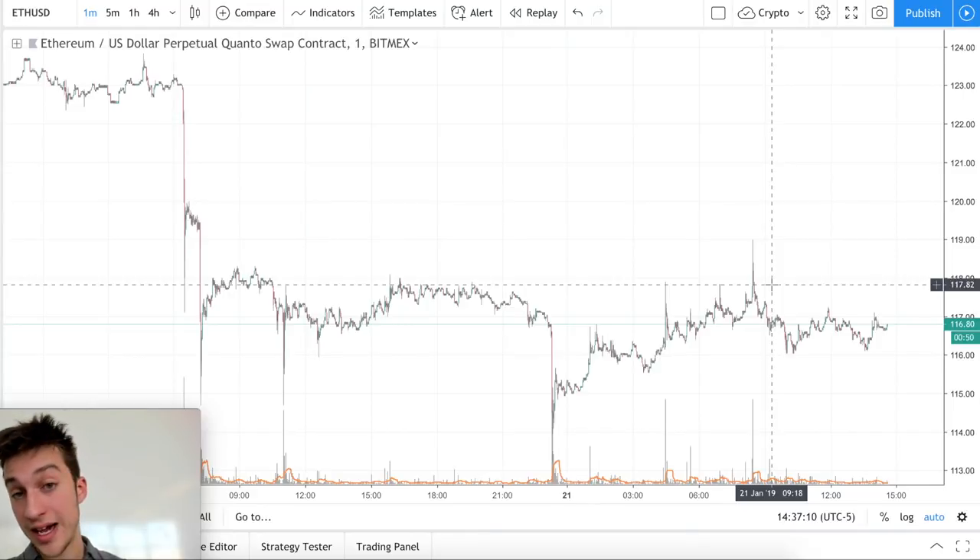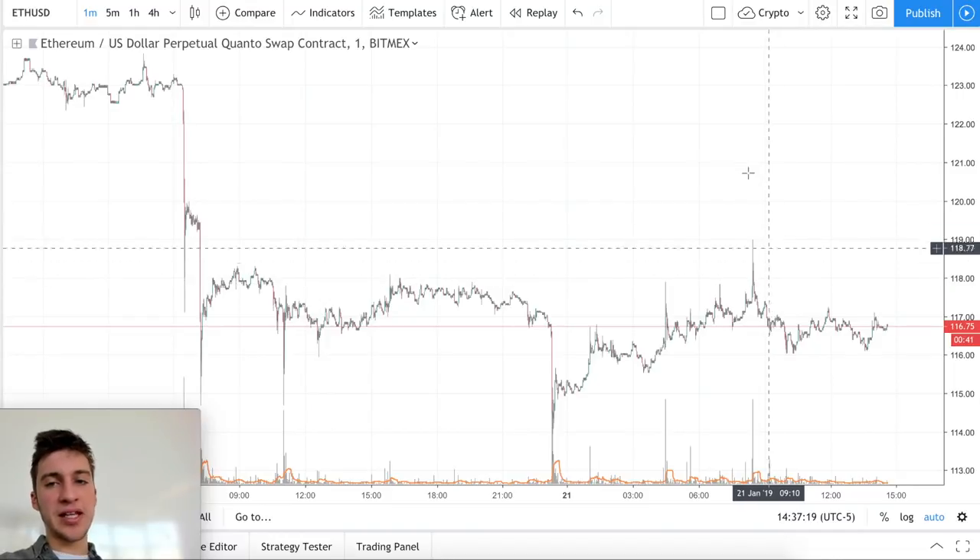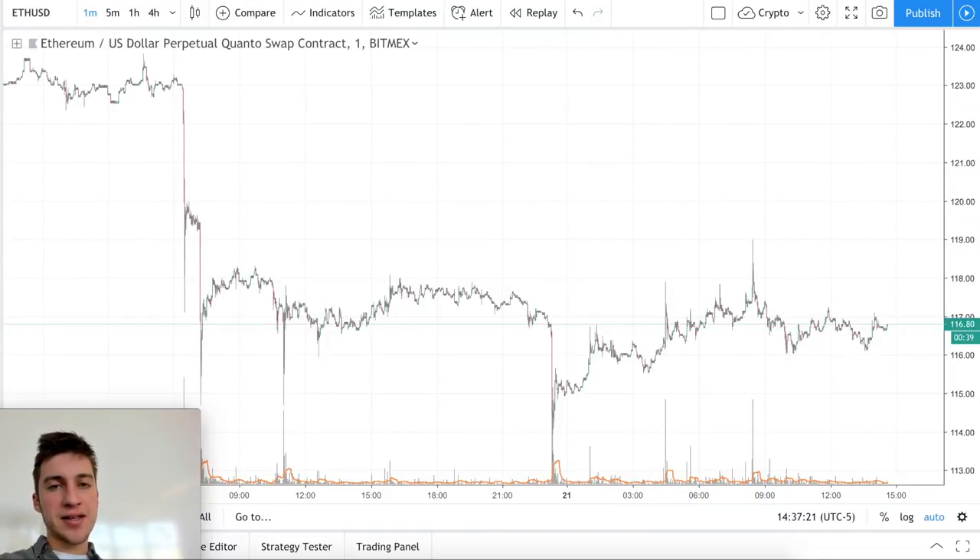That kind of edge is a bit sinister, but it's an edge. Don't get liquidated, let other people get liquidated, and happy trading.